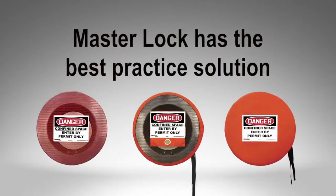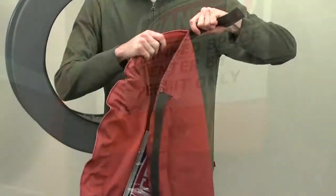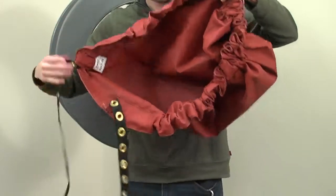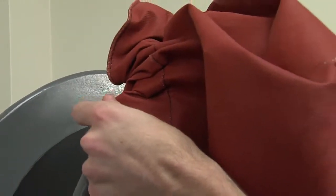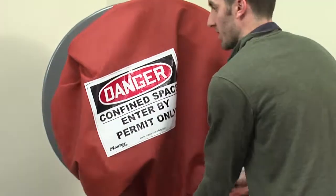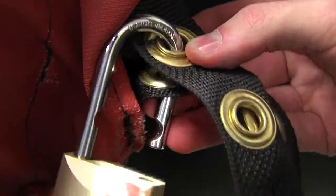A key benefit for the user is that our products are reusable and provide a consistent method for securing confined space entryways. The covers are very easy to apply. The worker would first hold the straps and push down on the cover to begin cinching the cover material so it can be wrapped around the manway flange. Next, the cinch cover material is fed to the top of the cover to create a pocket. The pocket is then placed over the top edge of the flange and wrapped around the entire manway. Once the cover is in place, the two straps are pulled tight to further cinch the cover. Finally, a padlock is applied to the grommets on the straps to secure the cover in place.